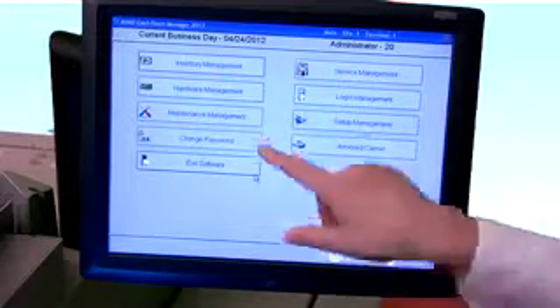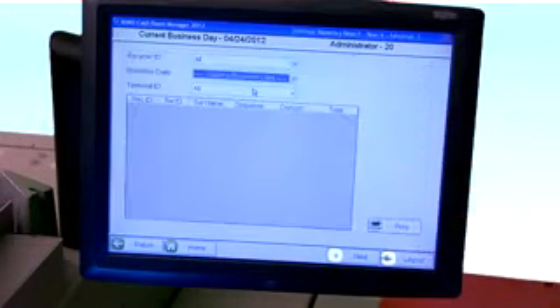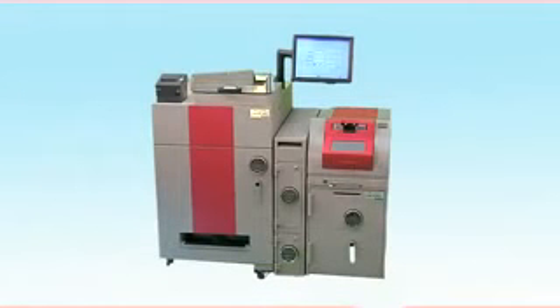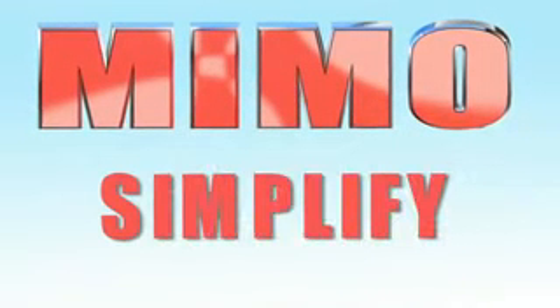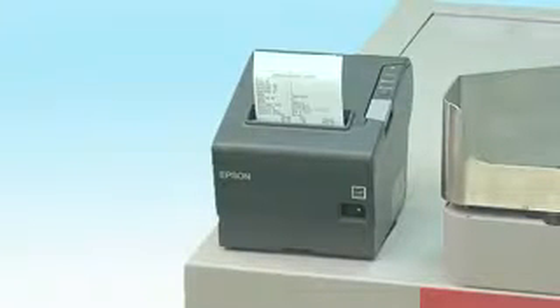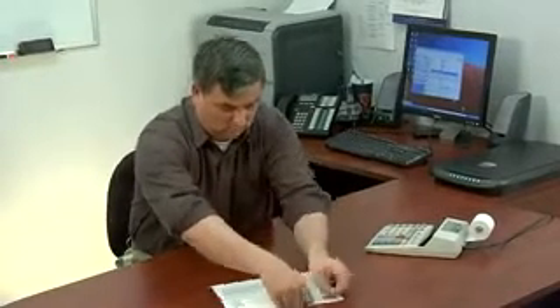MIMO's advanced software provides all the tools to ensure store balancing is a simple and accurate process. A manager can access detailed reporting at any time of the day, including cashier activity, department activity, and so much more. MIMO even simplifies bank deposit preparation — our transaction log report tells your manager exactly how much money your bank deposit should be.